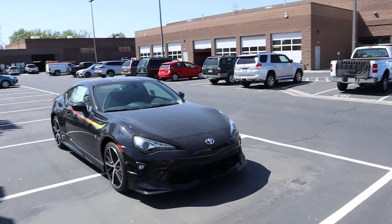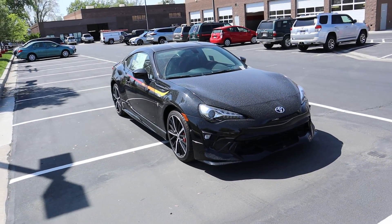And there we have it, everyone — the 2020 Toyota 86 with the TRD package. A huge shout out and thank you to the Larry H. Miller Toyota here in Murray for providing us with this TRD 86. Check out the link below, and I will see all of you in the next video.